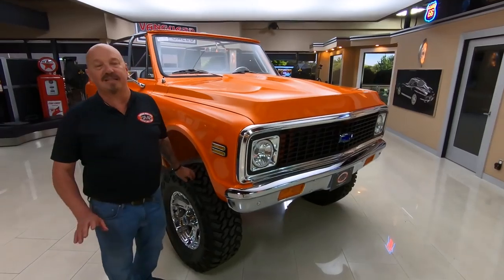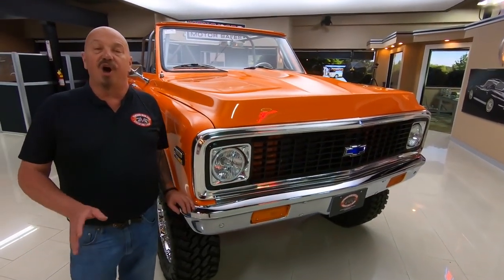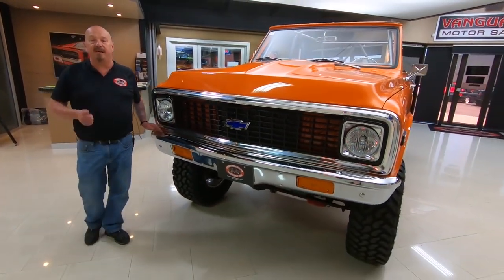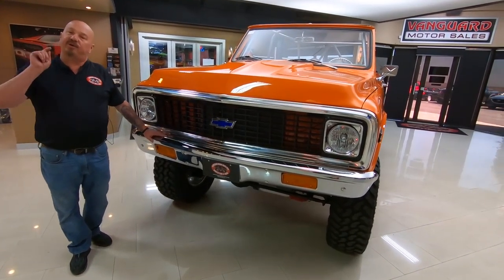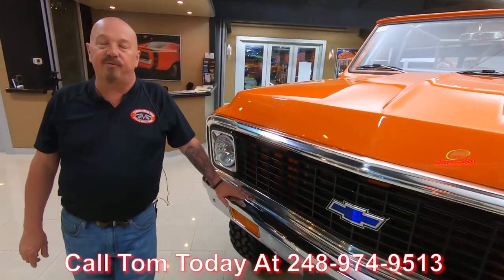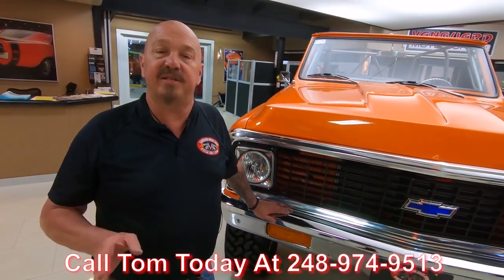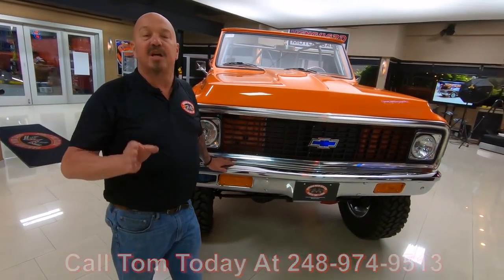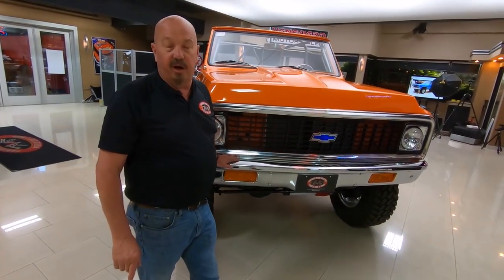At Vanguard Motor Sales, we don't do any consignment whatsoever. We own every one of our vehicles here at Vanguard, so you know we spend the time and check them out before we buy them. First thing we do when we get a vehicle here is we get them up on the lift and inspect them so we can answer every one of your questions. Call Tom at 248-974-9513. I've been in business for about 35 years and I'm going to put every one of those 35 years to work for you to help you pick out your dream car or truck.